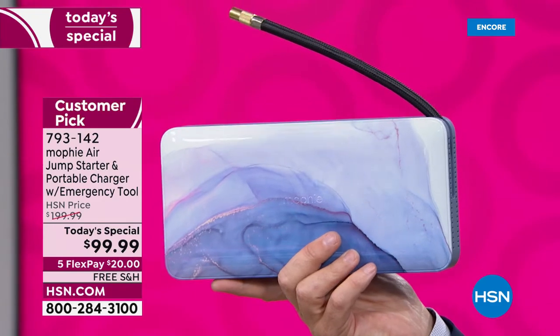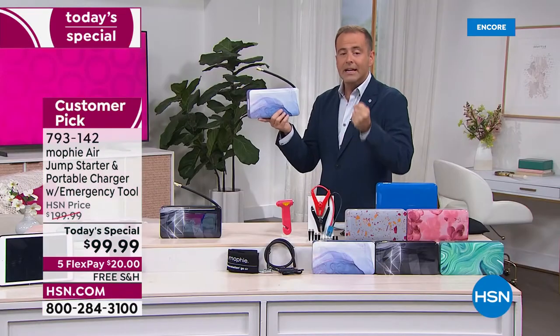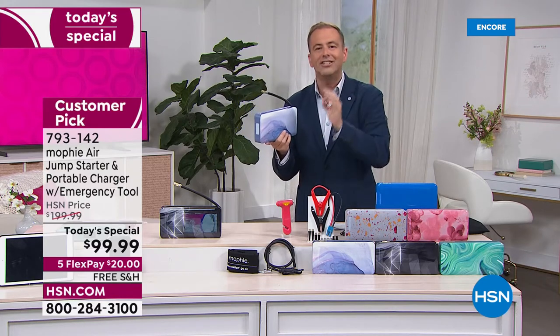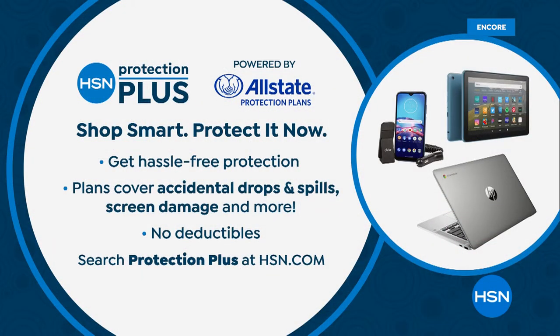If you're on hold, we see you. We're going to get to you momentarily. If you go to hsn.com, you can beat the rush. The only thing I'd advise to add on is HSN Protection Plus, which always protects your electronics with no deductibles in case you drop or break something.